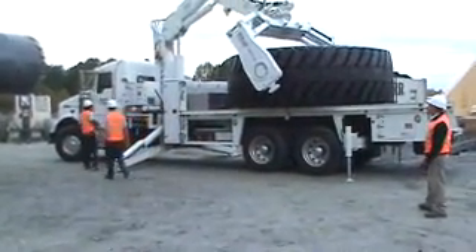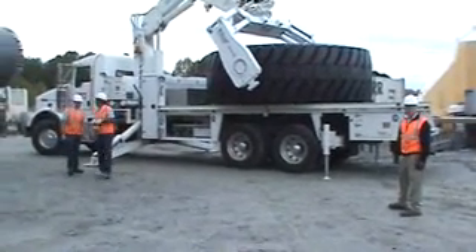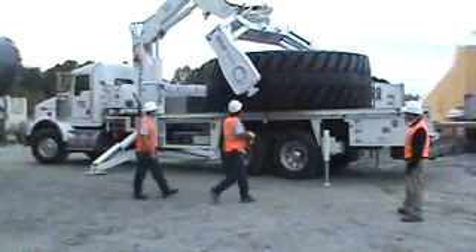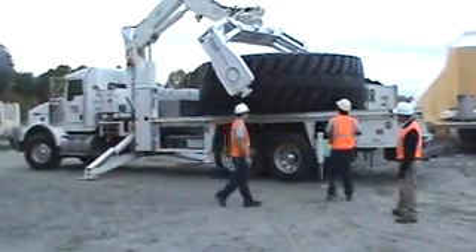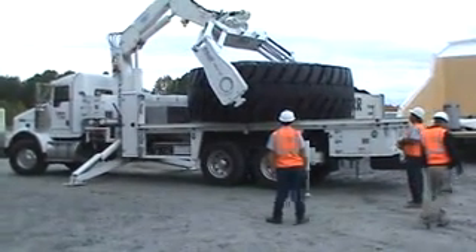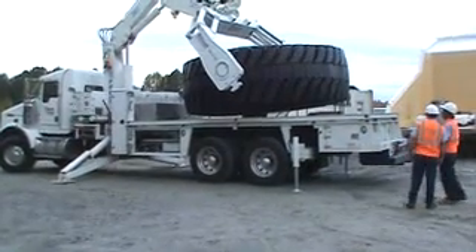Good morning. We're here today on site at Vulcan Materials, Lawrenceville Quarry. We've been contracted to do a job for Liebherr Mining Equipment to install six new 5680R63 Michelin XDRs, tires and wheels.